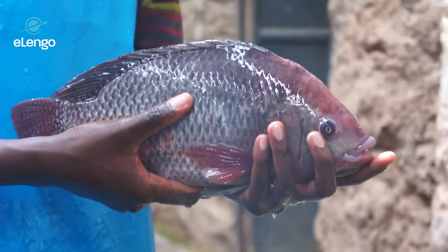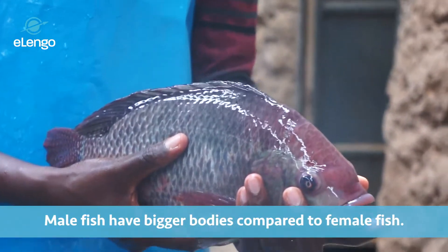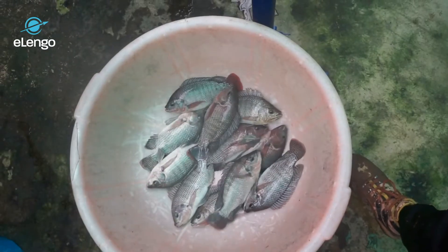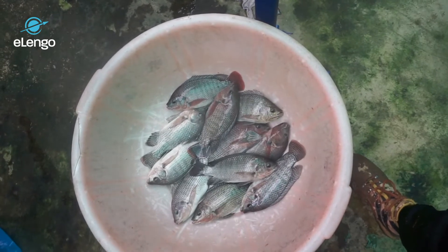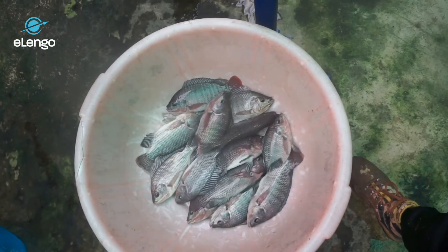Let's compare the body size of a female fish and a male fish. The male fish have big bodies compared to the female fish. The female fish generally has a small body because most of the time, a Nile tilapia is in the process of incubating eggs, and therefore feeds less as incubation takes place in the mouth. The male fish does not incubate the eggs, therefore they feed more — hence their big size.